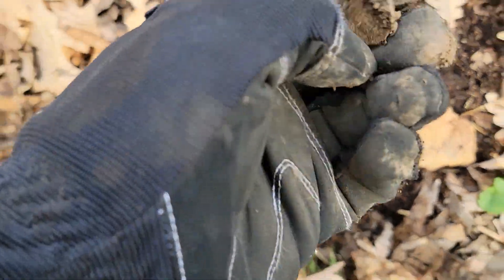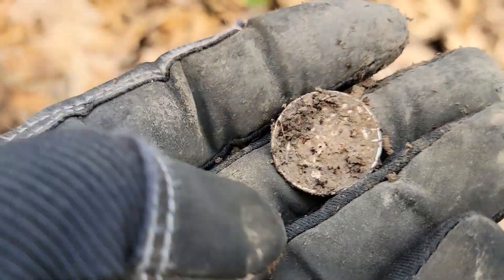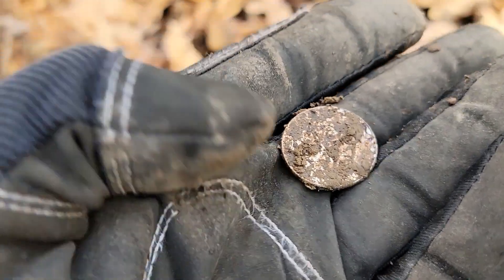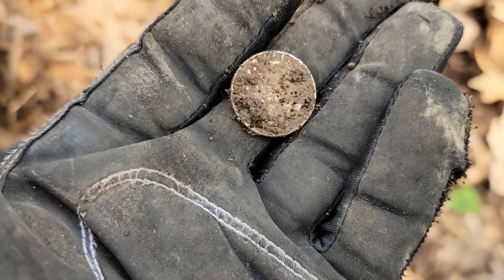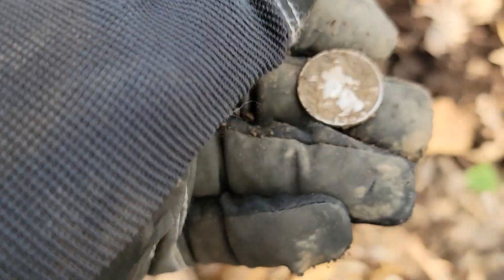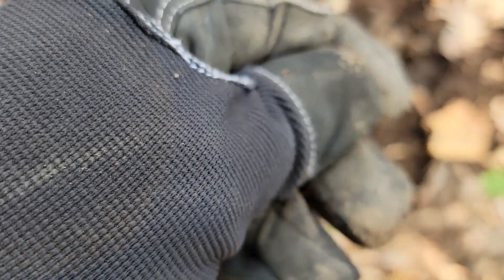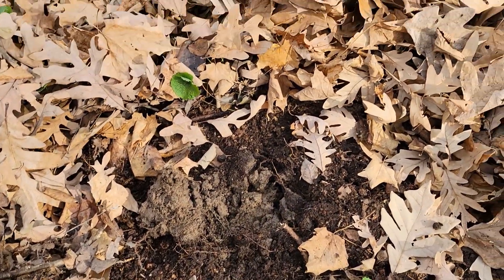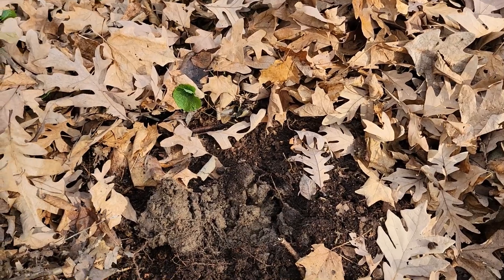Oh, let's see what we have here — it's a quarter for sure. It's a Washington, I think I can see the date. Yep, it's a Washington. It's a '61 — I'll take a silver '61 quarter. That's all right. I'll keep looking around in this little corner lot here.